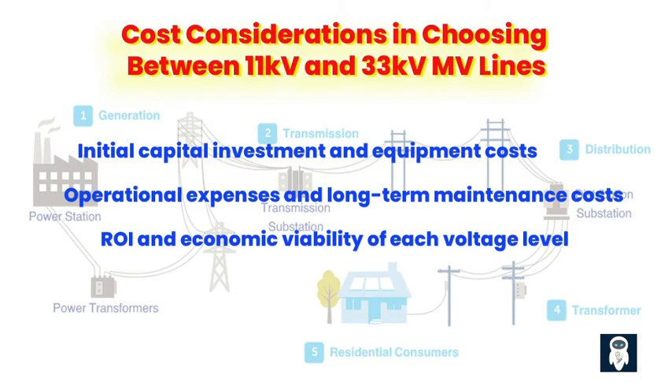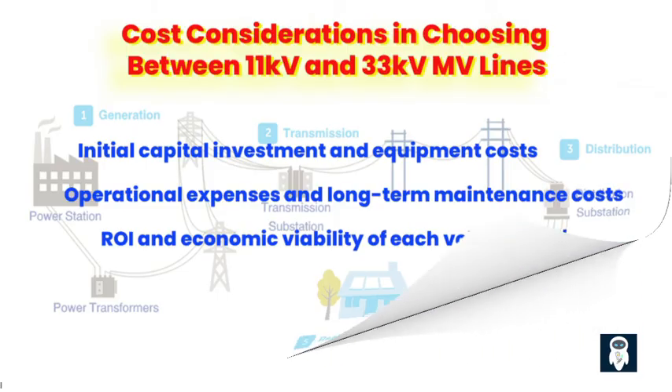ROI and Economic Viability of Each Voltage Level. At the end of the day, it all comes down to the return on investment (ROI) and economic viability. You want to ensure that your chosen MV line not only meets your power distribution needs, but also offers good value for money. In many cases, 11 kV MV lines prove to be the more economically viable option, providing a better ROI due to their lower installation, equipment, and maintenance costs.